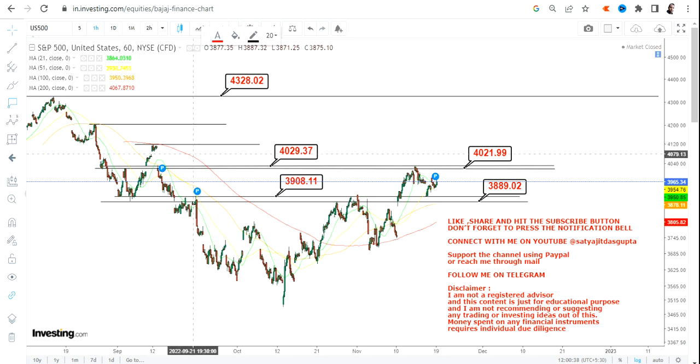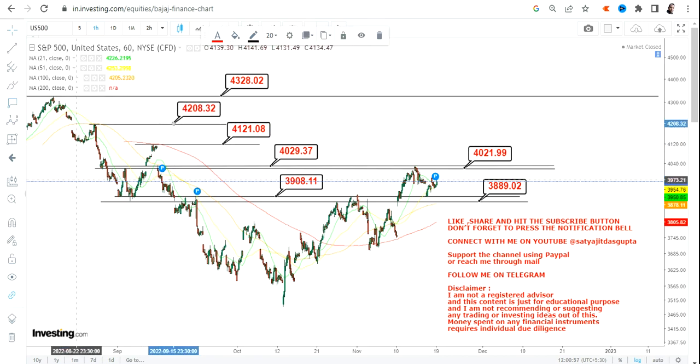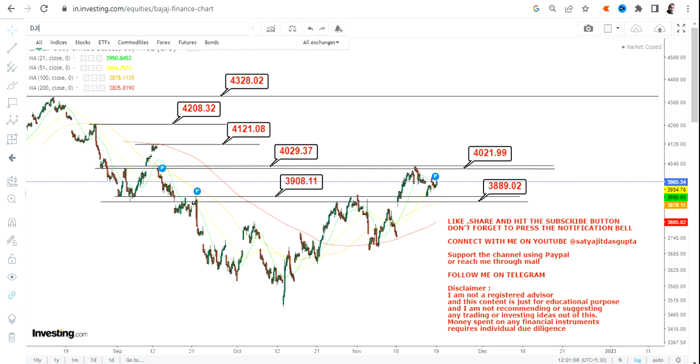Once 4,030 has been crossed, this is the range we are going to focus on in today's trading session. Once S&P 500 starts crossing and sustaining above 4,030 specifically, we have 4,121, then 4,208, and 4,328 on the upside. That is what we have for S&P 500 going forward.